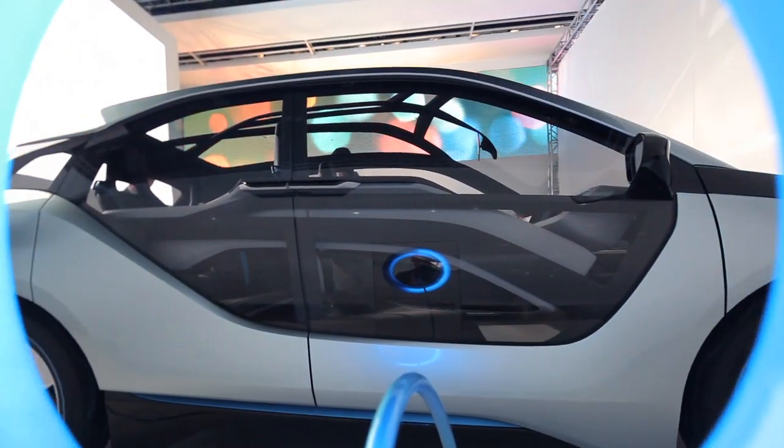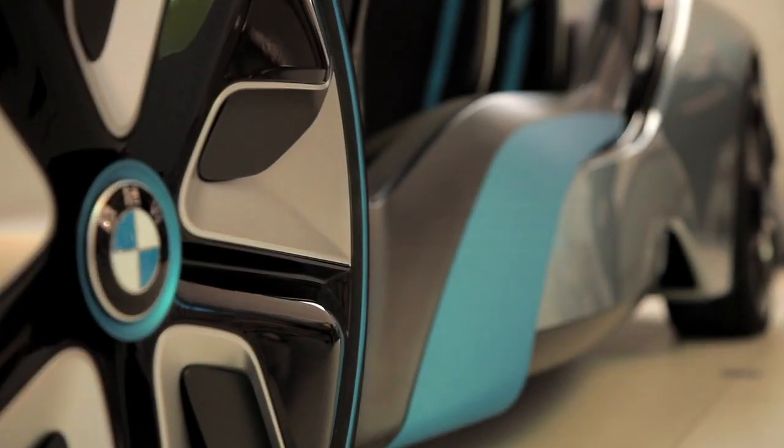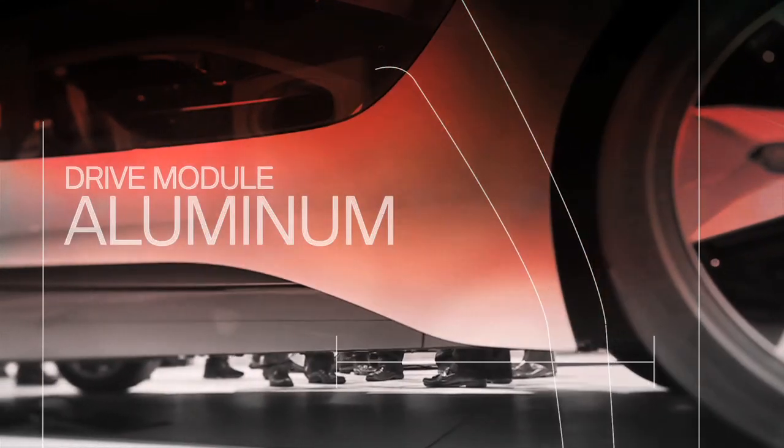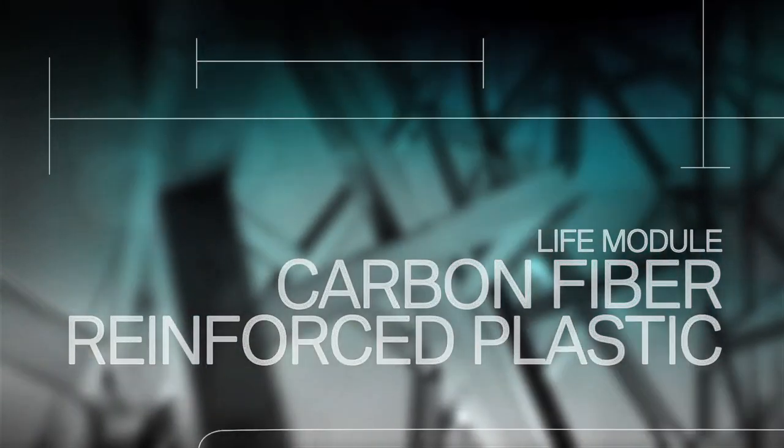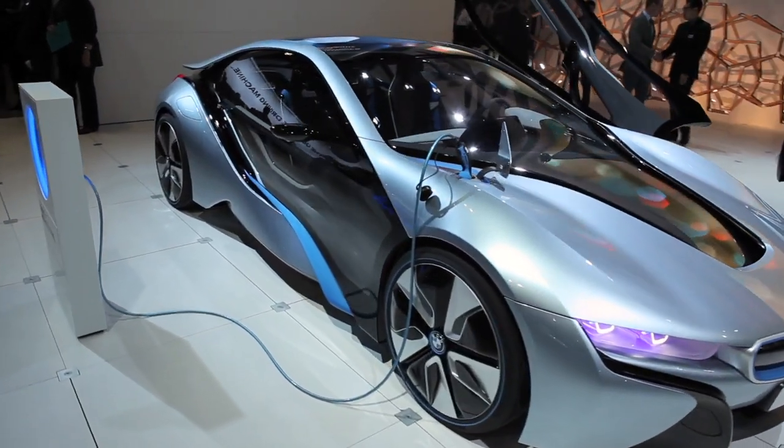What's really special about the i-brand is it has a new architecture. We call it the life drive architecture. We divide the cars horizontally into two individual parts — the life and the drive module — and therefore we have the possibility to use aluminum and carbon fiber at such a large scale to really offset the additional weight that usually an electric car brings. By reducing the weight, we can also reduce the amount of batteries we need for the car.